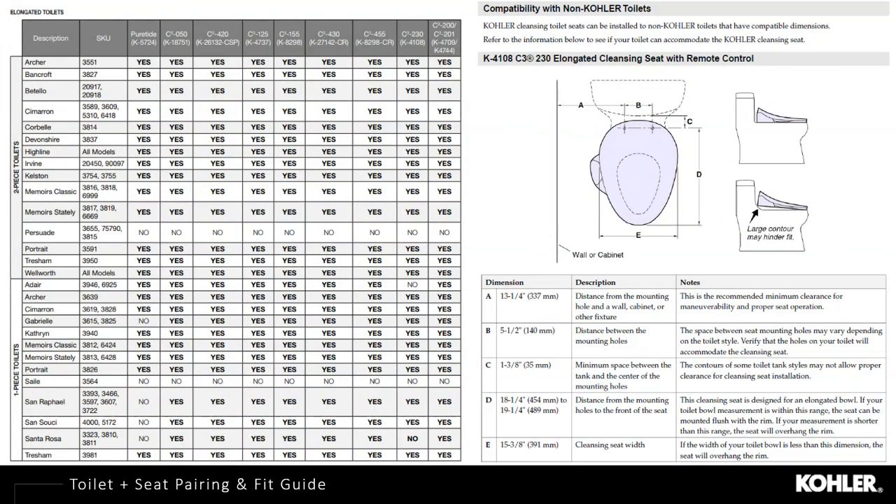A compatibility chart also found online and in the Pro Toolbox helps ensure whatever seat you purchase will fit your toilet at home. Kohler has done the legwork to confirm whether each cleansing seat will fit which toilet — about 99% of our cleansing seats fit all of our toilets. On the right-hand side is a measurement guide for consumers who don't have a Kohler toilet or don't remember which model they purchased; five dimensional measurements can be done by the consumer to ensure proper fit.